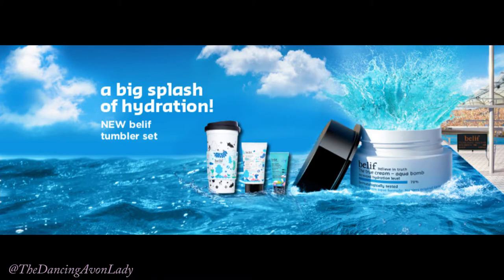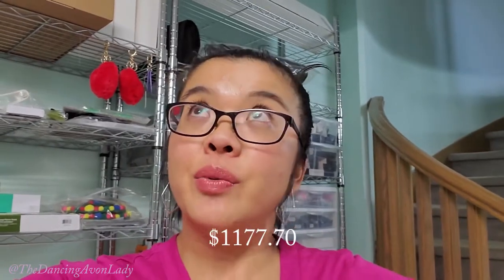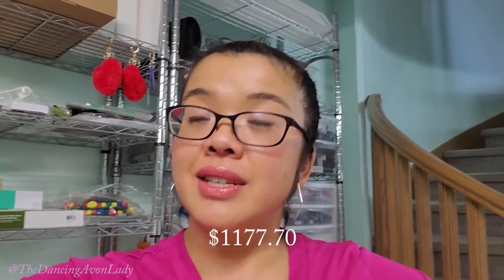Hey guys, welcome back to the channel. I'm Jessica the Dancing Avon Lady and today I have another unboxing video for you. This is my campaign 15 order and the total value was $1,177.70.